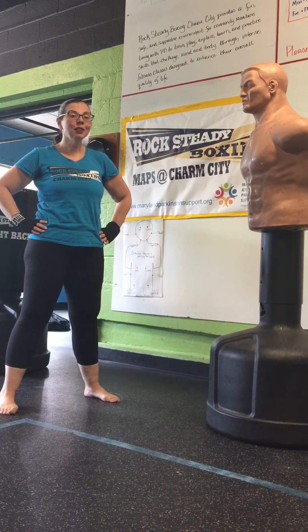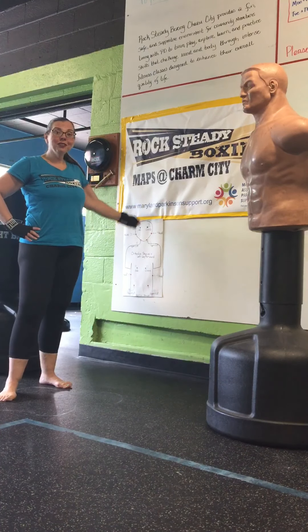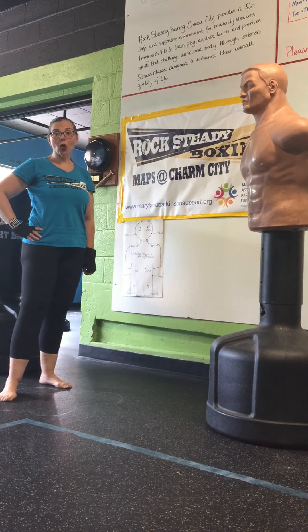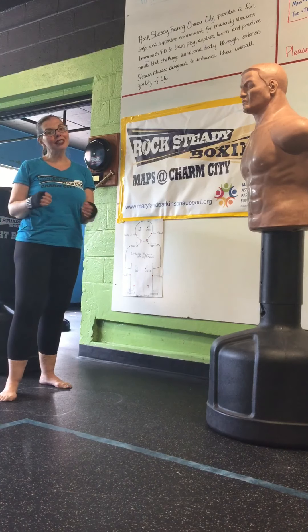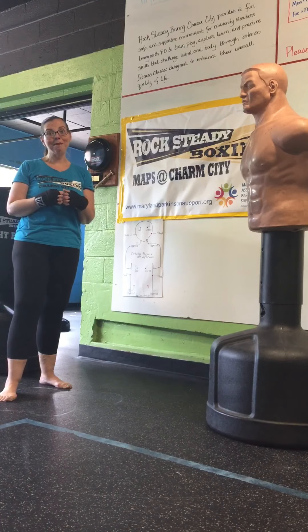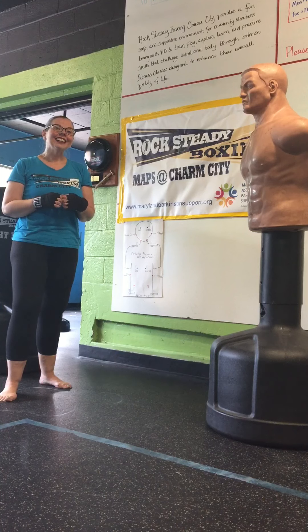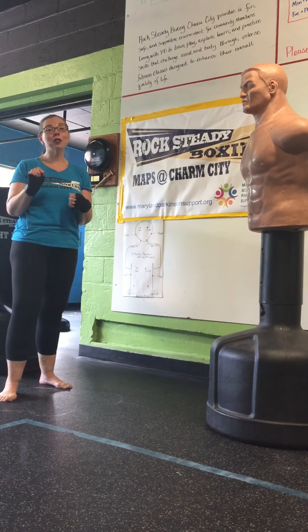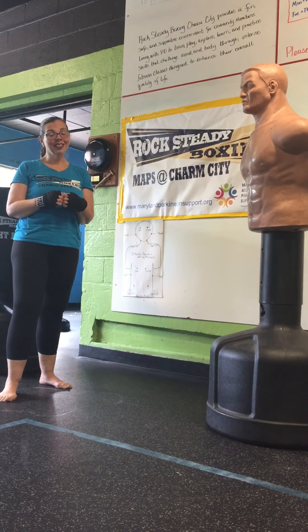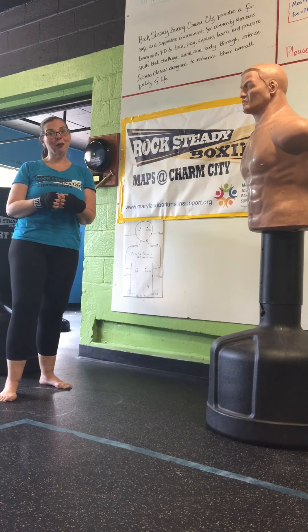How does it go? Well, first we're going to hit all 12 punch calls, 10 reps through. Then, we're going to go to www.MarylandParkinsonSupport.org and pledge to give $10 a month for the next 12 months to support all of the programming that MAPS offers, including Rocksteady Boxing. And finally, you're going to post your video to social media, tagging friends and family and asking them to join the fight and support MAPS.